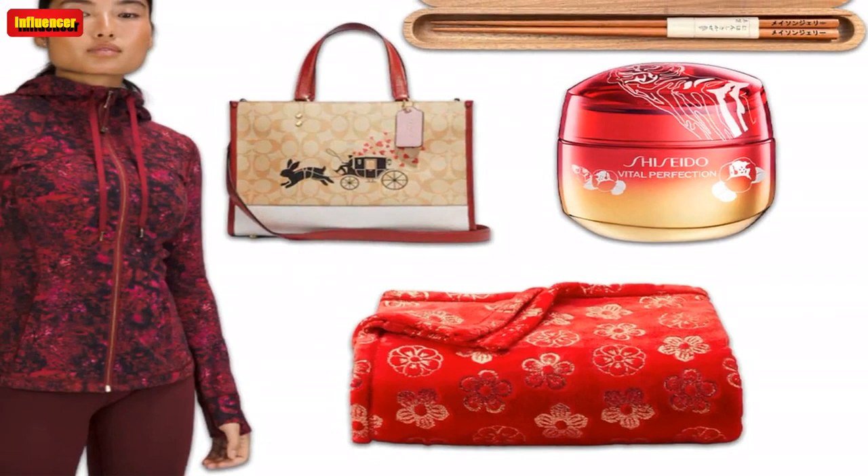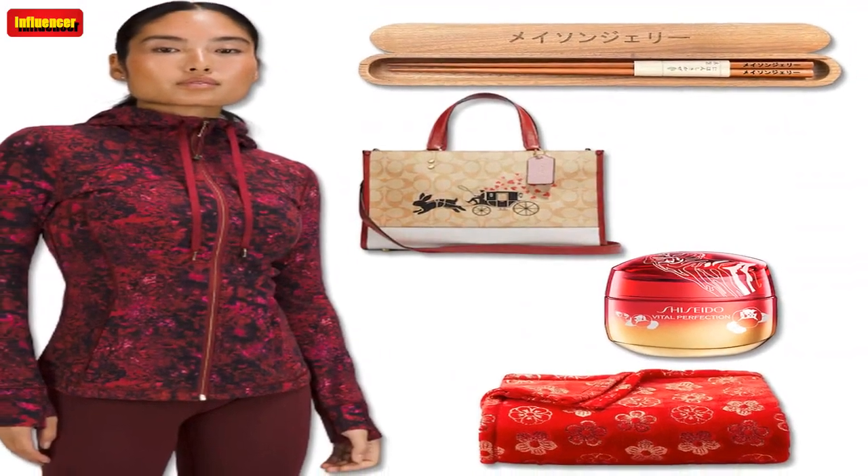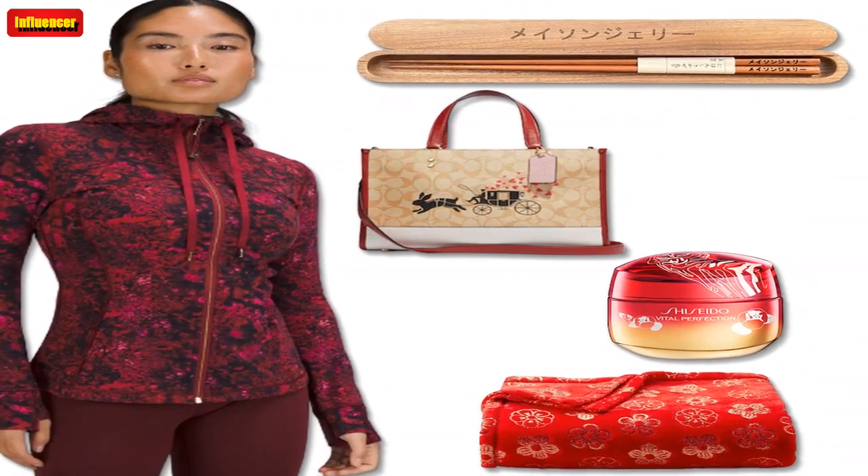$78. Lululemon New Year Align High-Rise Pant 25 — in the same Lululemon Align Collection, these high-rise leggings feel buttery soft and light, providing maximum comfort no matter what movement or yoga position you're doing.